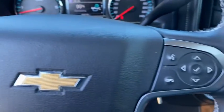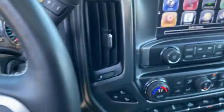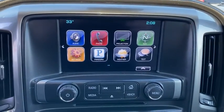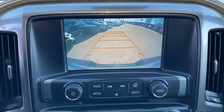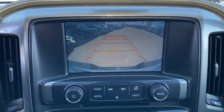Keyless entry, remote engine start, Bluetooth, leather wrapped steering wheel, power steering, adjustable steering wheel, four wheel drive, four wheel disc brakes, floor mats, cruise control, auto dimming rear view mirror.